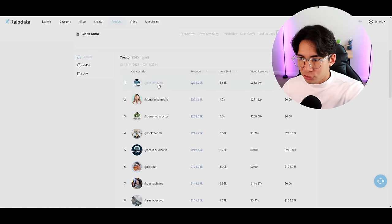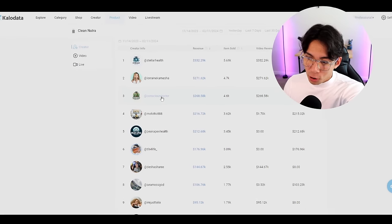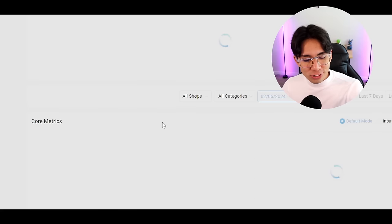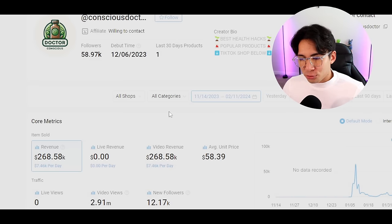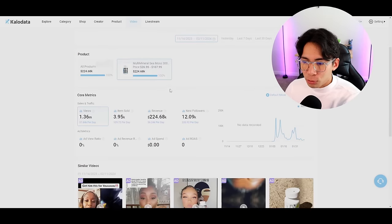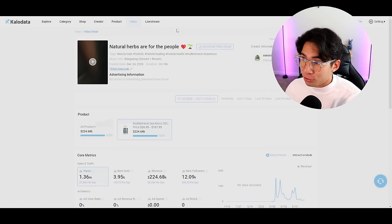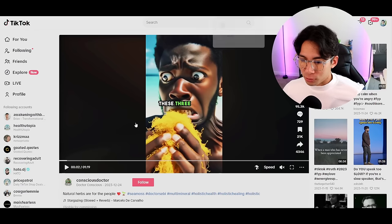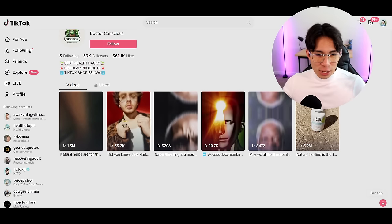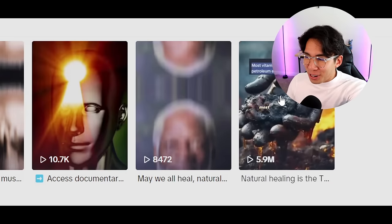You can scroll down in CaloData and go to the creators to see who's posting. I did some research because in order to make these videos, we need to understand how they look first. So we're going to look at this guy, Conscious Doctor, who's made about $260,000 in total. When you scroll down on his page, you can see his number one video. He made $224,000 in revenue with less than two hours of work, and his sixth video takes off and makes over $220,000. There is a cash-flowing, money-making gold mine right here — there is opportunity.